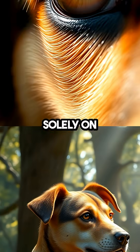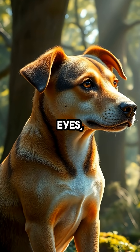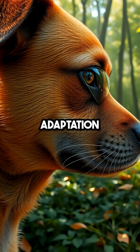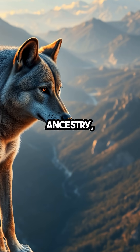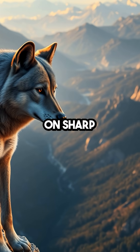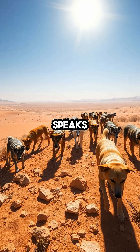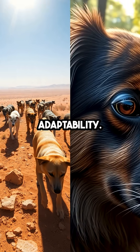Unlike humans, who rely solely on blinking to clear and protect their eyes, dogs with their nictitating membrane have an evolutionary edge. This adaptation is a testament to their wild ancestry, where survival depended on sharp, clear vision in all sorts of environments. It's a feature that speaks volumes about their resilience and adaptability.